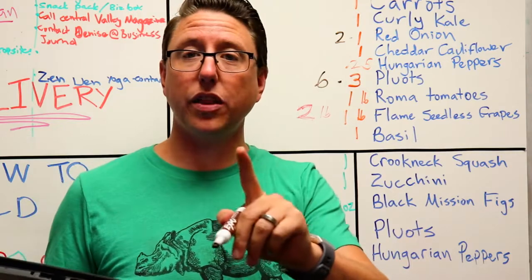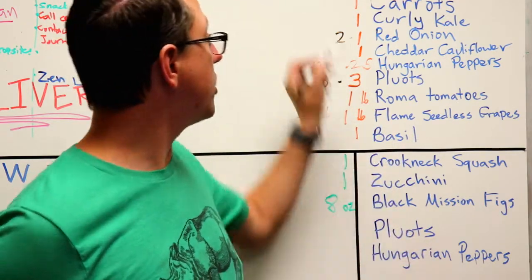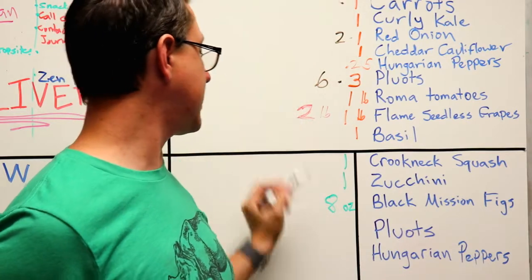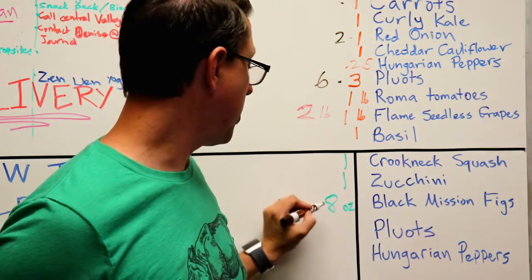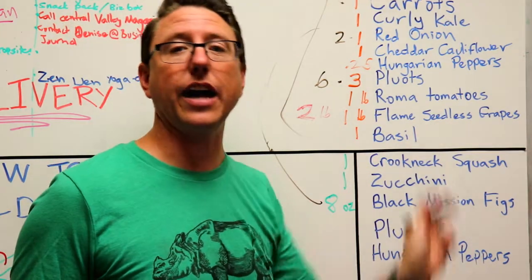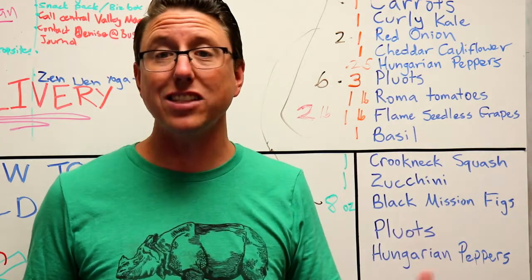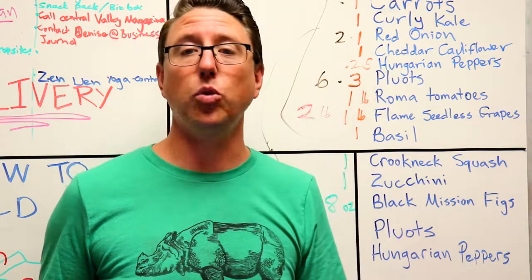Now one thing to keep in mind is that even though your small box doesn't get the black mission figs, you can always just pay an extra dollar or so and add any of these items into your smaller box. We want to encourage you to customize your box and get everything you want.